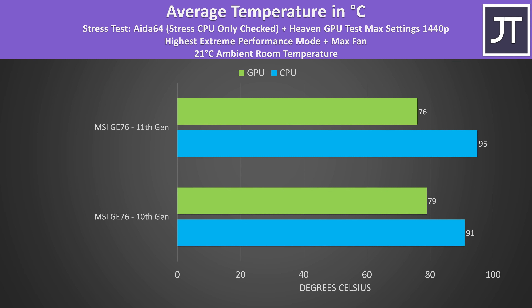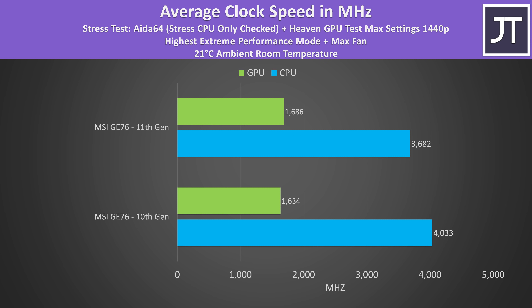I've tested both laptops with the same CPU plus GPU stress test in the same ambient room temperature with the highest performance mode and max fan speed, though the tests were done months apart. The newer 11th gen model is a few degrees cooler on the GPU, shown by the green bars, but the CPU was warmer as per the blue bars. The GPU was reaching slightly higher clock speeds on the newer 11th gen model, but the CPU difference was much larger, presumably because 95 degrees Celsius on the 11th gen model is the thermal throttle limit.